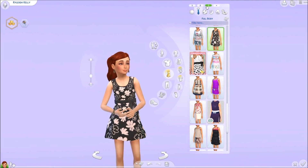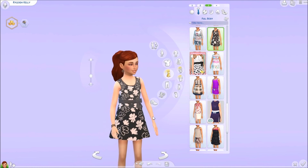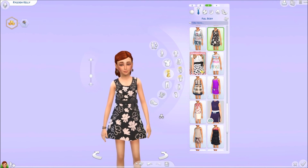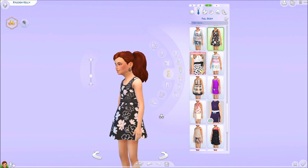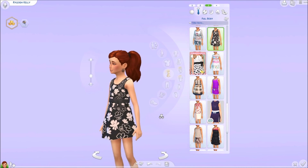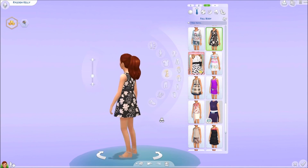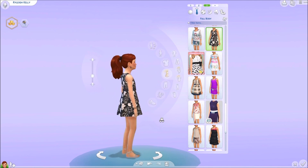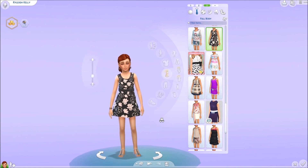Going along into our next dress — I accidentally displayed this a little bit in one of my previous custom content videos — but this is the peach floral dress and this dress is by Minicart. I think it's really really cute. It only comes in one color but it's super adorable. I absolutely love this dress. Definitely cute for our little girls, for like a party wear or anything like that.